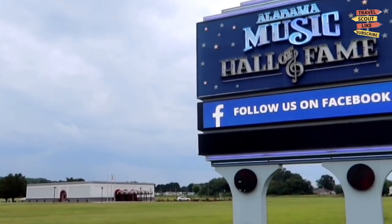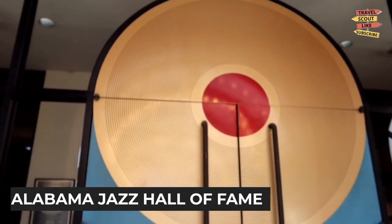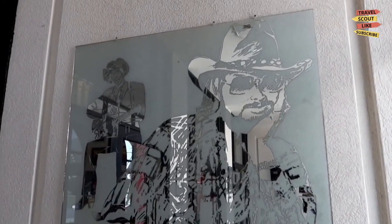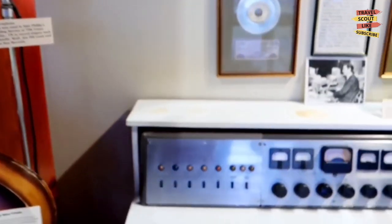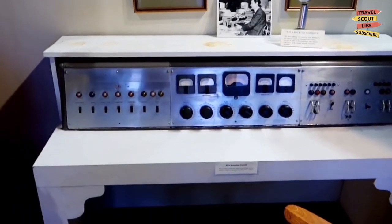Music enthusiasts won't want to miss the Alabama Jazz Hall of Fame. Learn about the rich history of jazz in Alabama and the contributions of legendary musicians. Explore exhibits that highlight the vibrant jazz scene of the past and present, and enjoy live performances and events showcasing the city's musical talents.